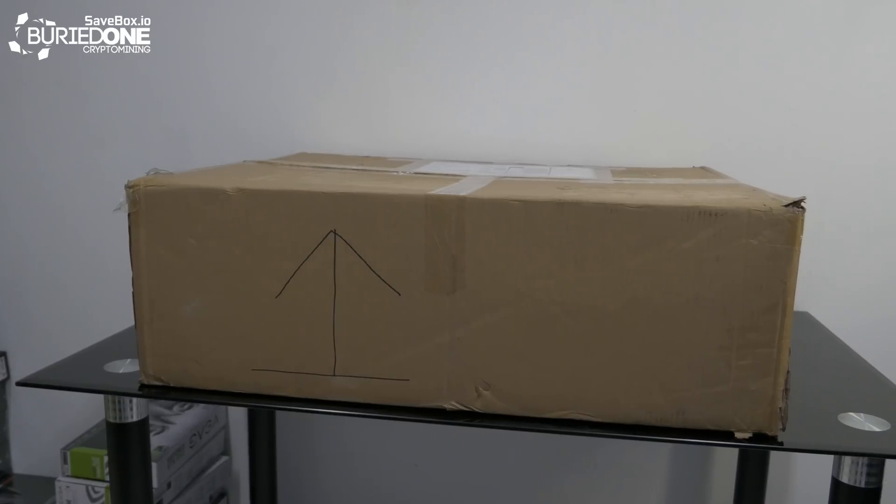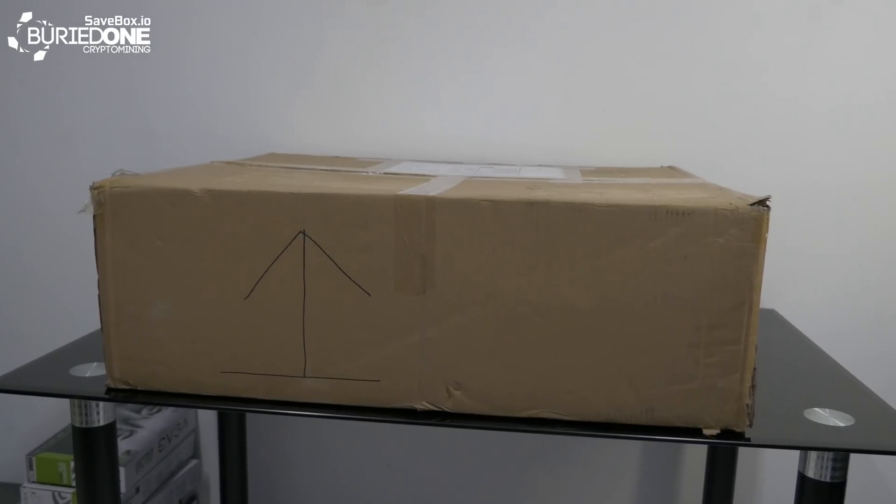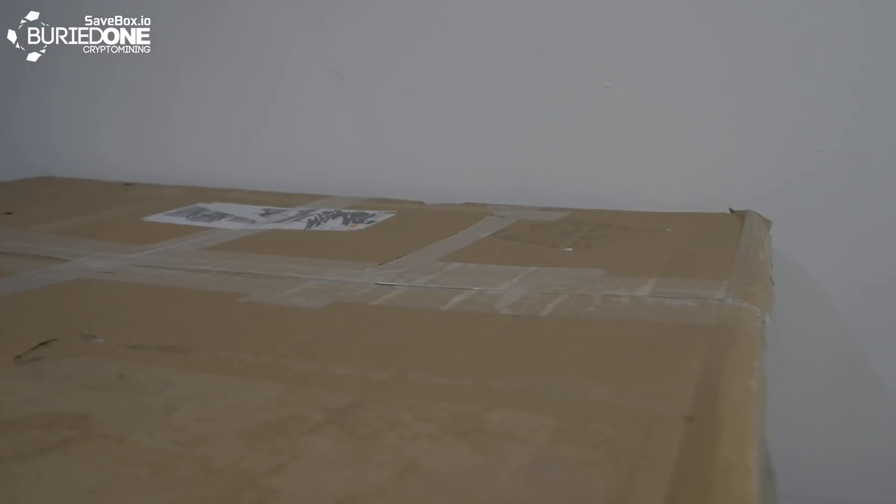So they have sent us this really really heavy package, but I won't let you guys wait any longer. Let's open it up and see what's inside.